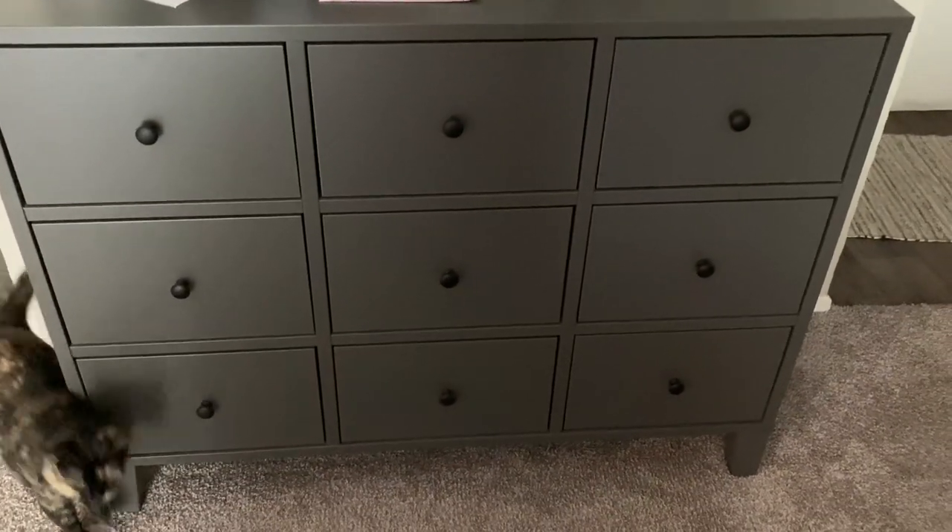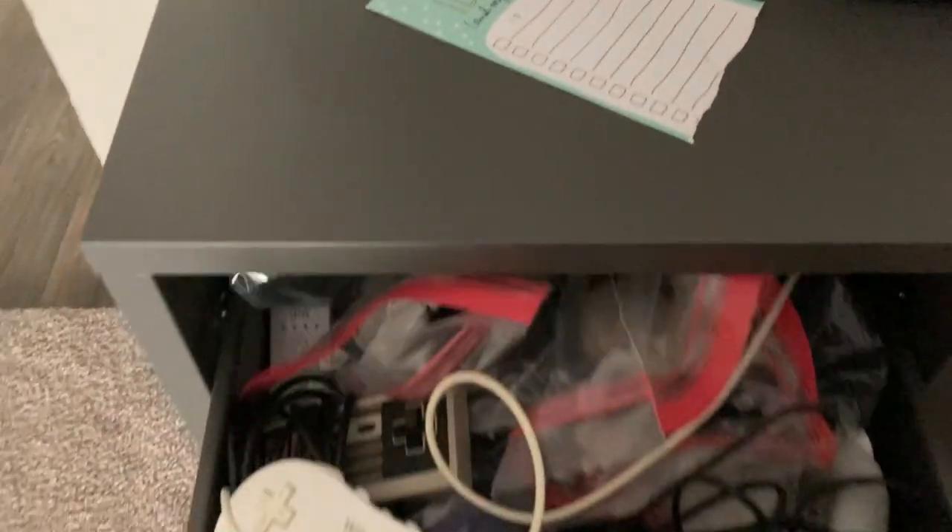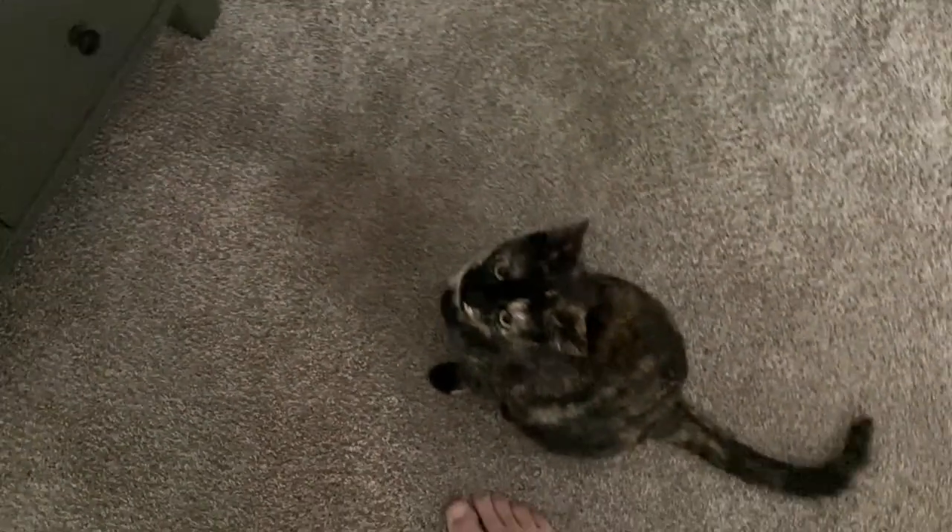This is just a big nine-drawer thing — we got it at IKEA actually. Each drawer has controllers. This is my Nintendo controller drawer.